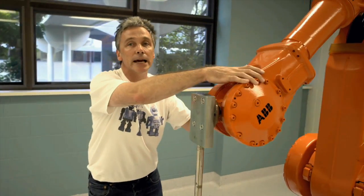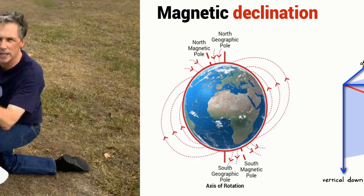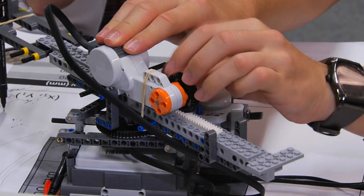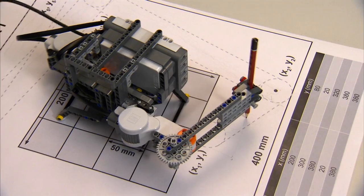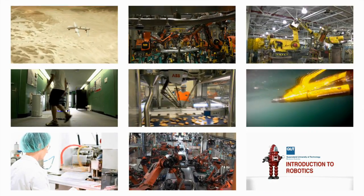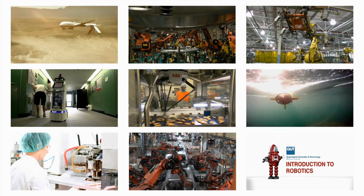You'll learn all about this through exciting videos, online quizzes and programming assignments. In addition, if you choose, you'll be able to work on a project building a physical robot. So if you're interested in learning about the exciting world of robots, this is the course for you.